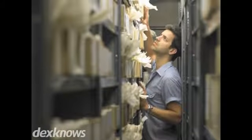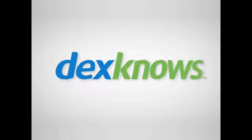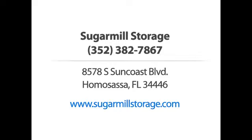Give us a try and discover all that we have to offer. Sugar Mill Storage — call us or visit our website now.